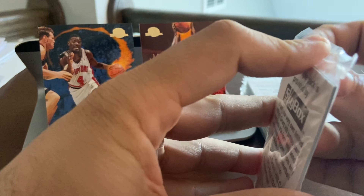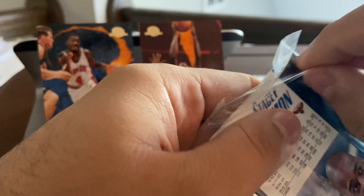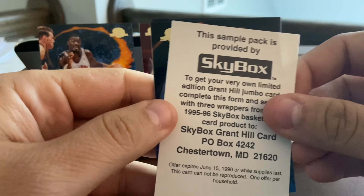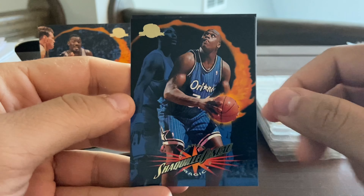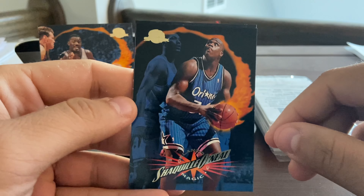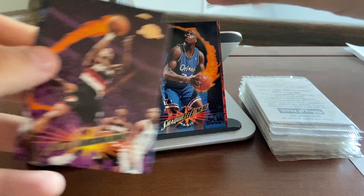Glenn Rice is right next to him. I'm going to get right into this and see what we can find. I think I bought this for about 10 or 11 bucks on eBay — not a lot of cards, but I wanted to open a basketball product. And wow, there's a star card right off the bat — it's Shaq, Shaquille O'Neal. Really nice card, number 89.